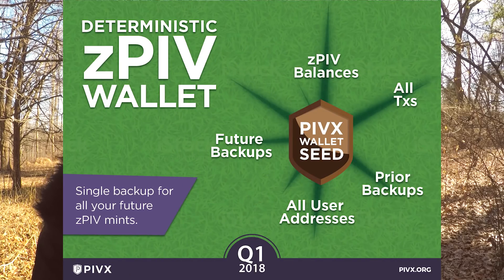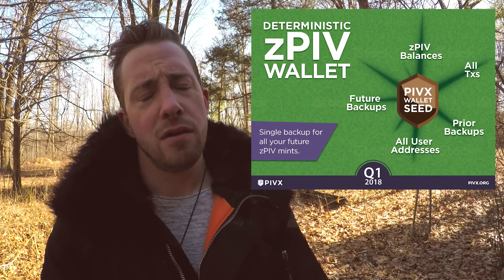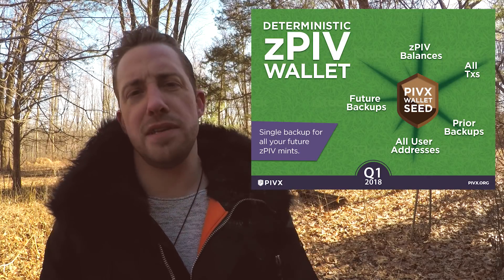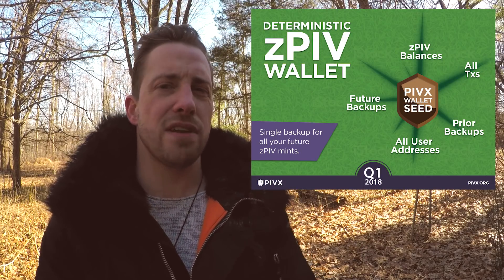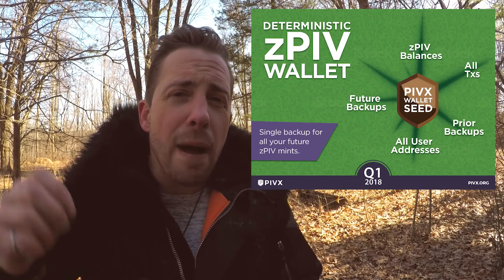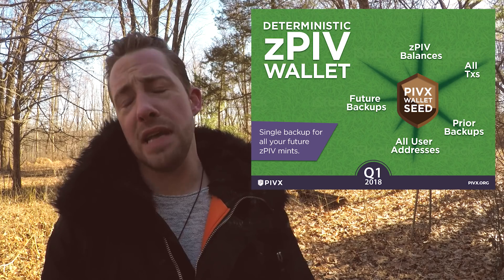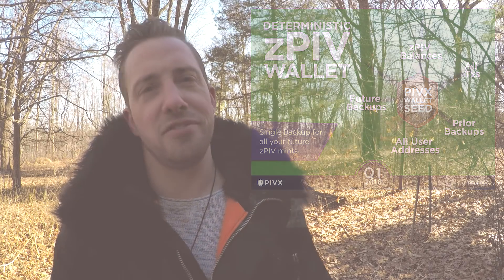Deterministic ZPIV wallets. This feature means that users will no longer need to keep new backups after each ZPIV minting. By backing up a ZPIV seed, which is similar to your private key, users will have a full backup of any ZPIV minted in the future and be able to easily import a ZPIV seed to a new wallet and restore any ZPIV minted with that seed.